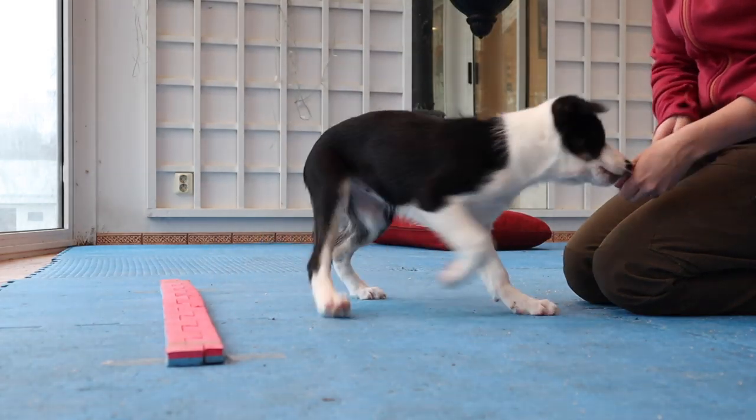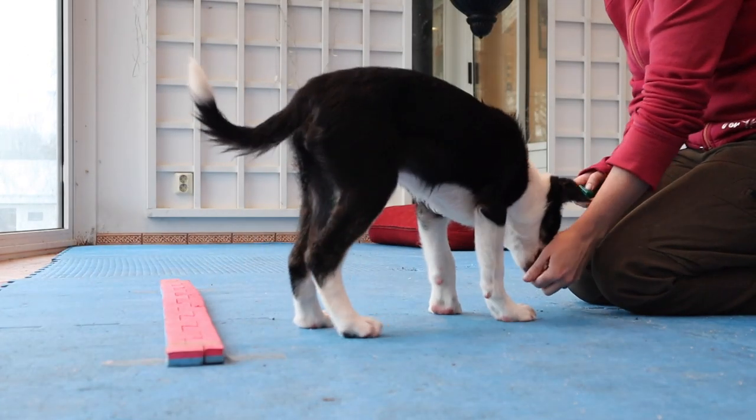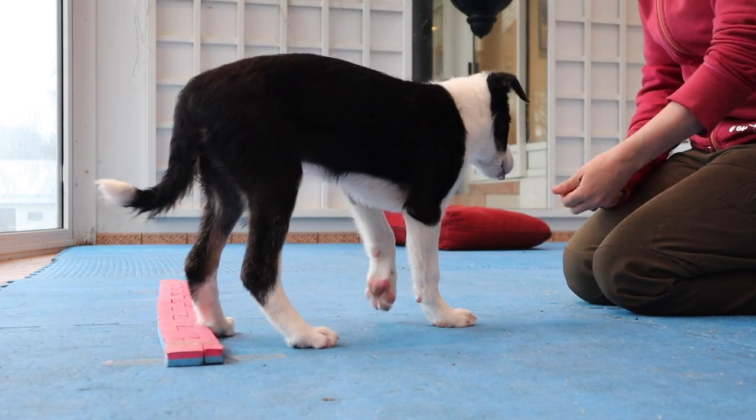She's been doing well with this — she caught on really quickly. I also kept working on backing up a little bit, mostly because the rear end awareness work on the perch encourages her to go sideways, and I wanted to keep that straight backup.